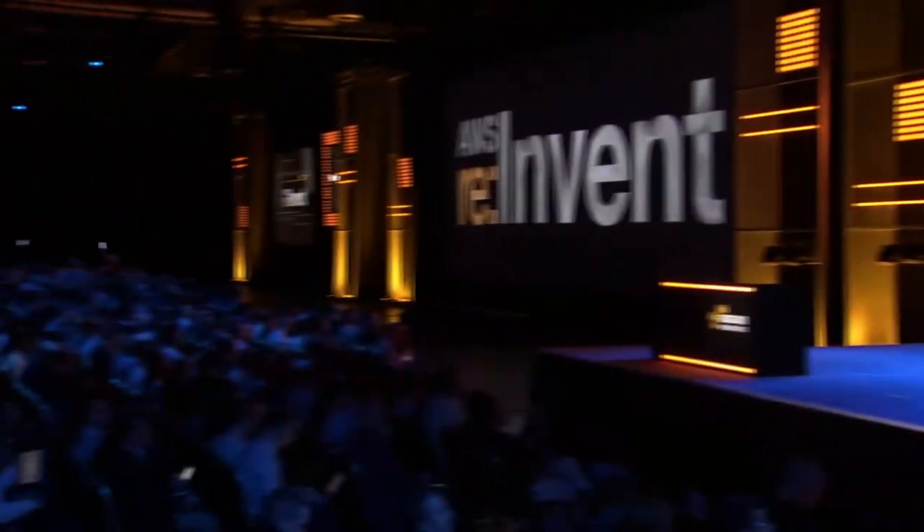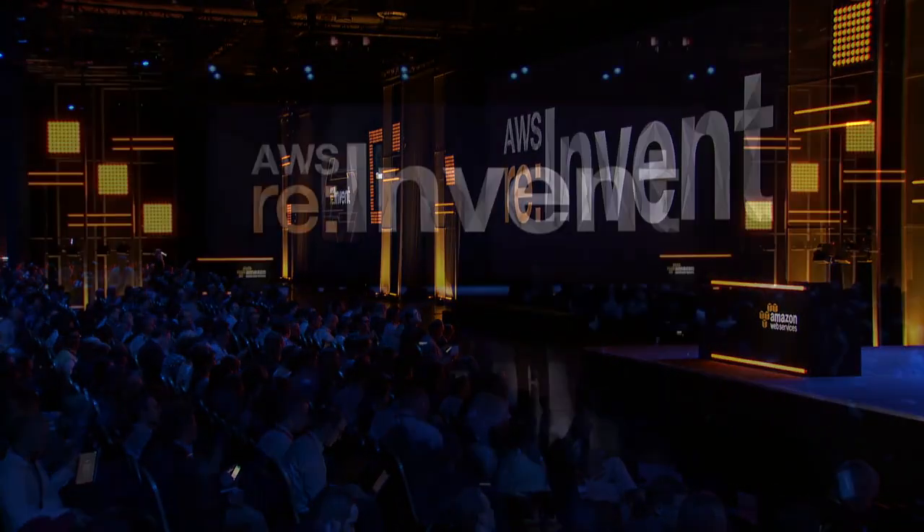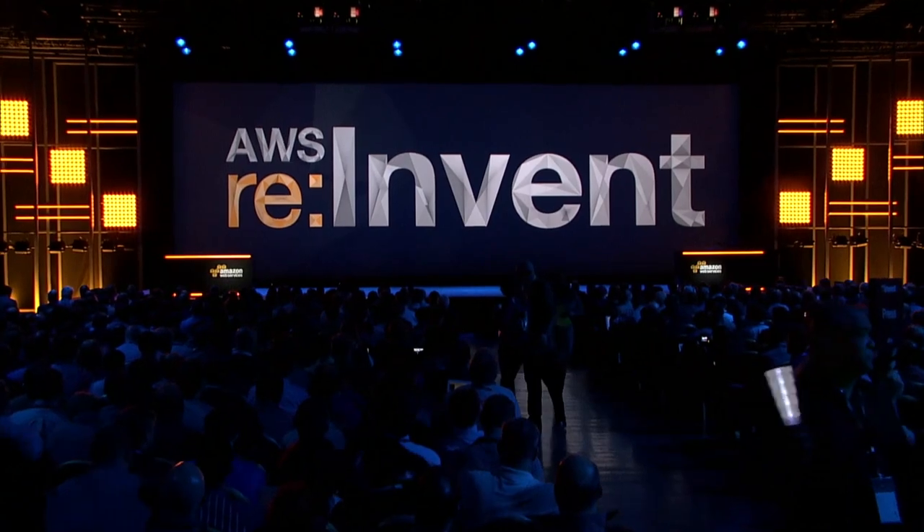Ladies and gentlemen, please welcome Chief Technology Officer of Amazon.com, Werner Vogels.